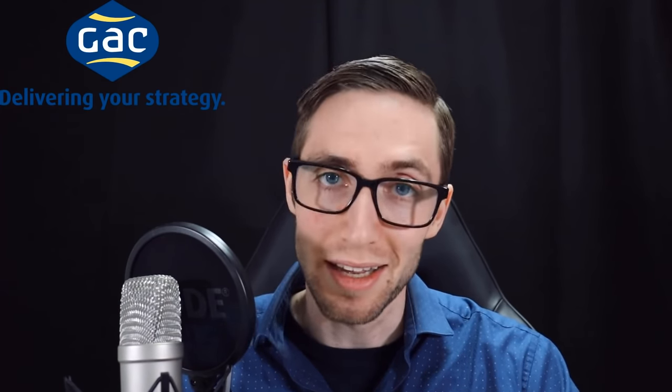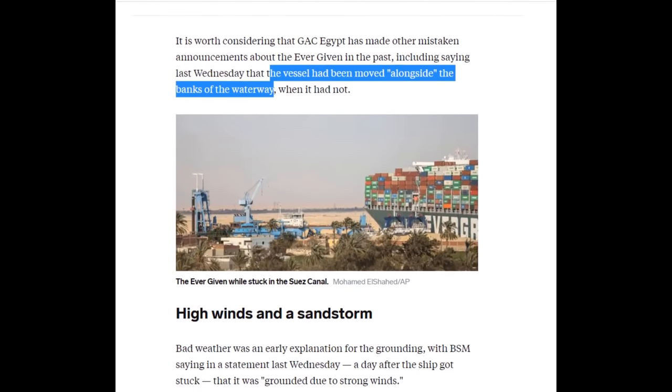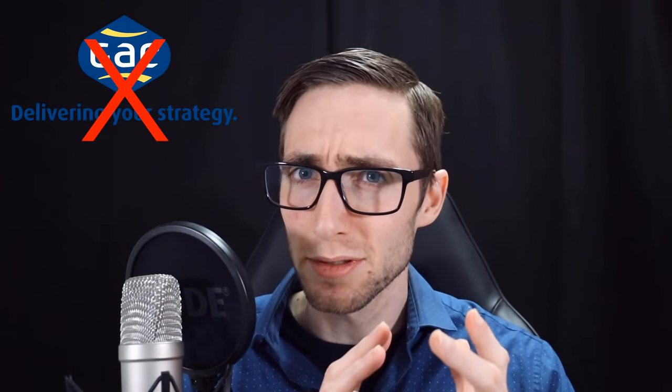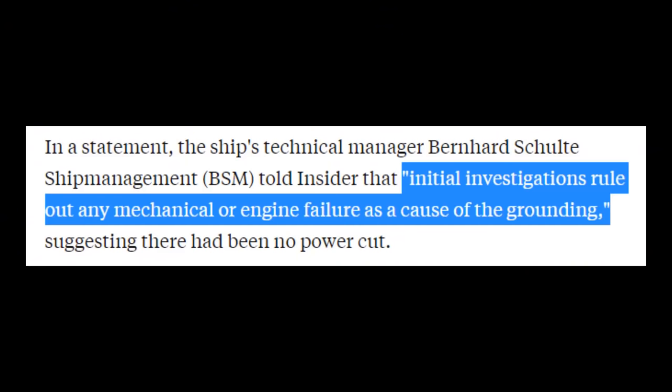Was it the case here? Did the Ever Given experience a ship malfunction? Well, apparently the shipping agent GAC published a post saying the vessel suffered a blackout while transiting, before deleting it on the same day. They later gave some other weird announcement, like saying the vessel had been moved alongside the banks of the waterway, when in fact she was still stuck. A few days later, the ship's technical manager BSM told Insider that initial investigations ruled out any mechanical or engine failure as a cause of the grounding, suggesting there was no power cut. So it doesn't sound like the grounding was caused by a malfunction.